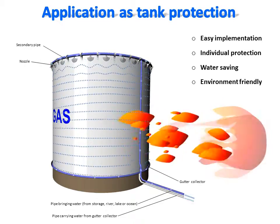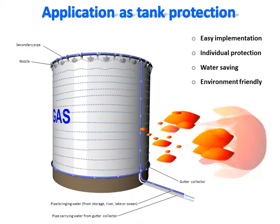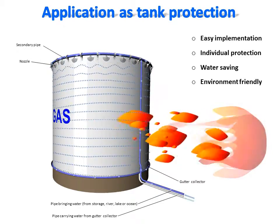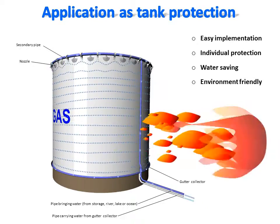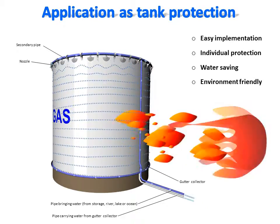Due to the limited number of parts required, this system can be easily implemented to protect tanks against fire. Each tank being protected individually, the recycling of water enables long-term protection and prevents flooding of the area. Therefore, beside its efficiency, this system is also environmentally friendly.